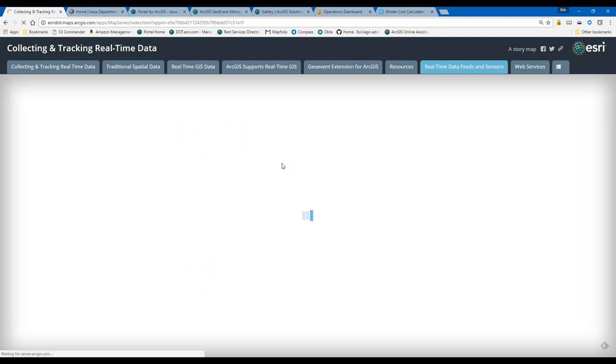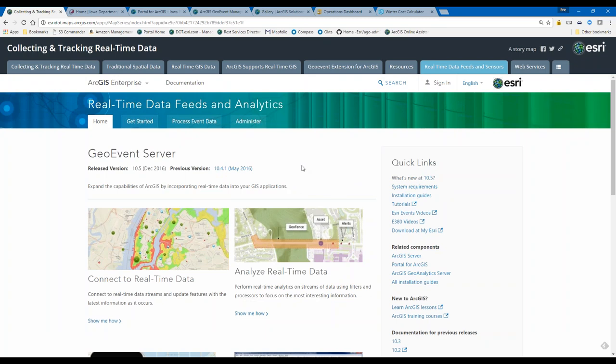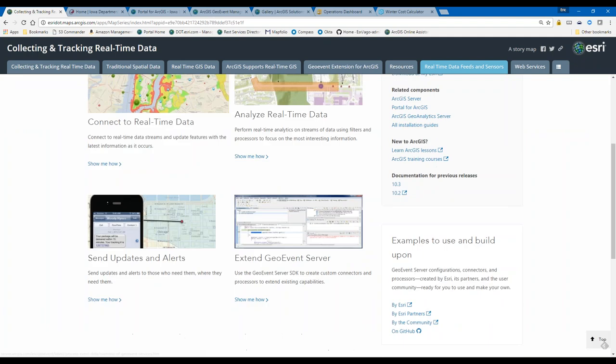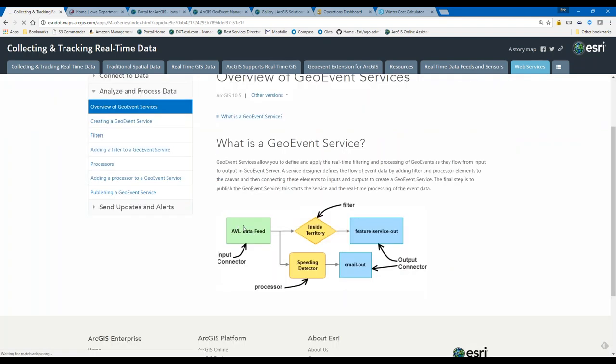GeoEvent Server is based on web services. I can connect to real-time data, analyze it, and send updates out to users. This green box represents an input connector — for example, a Motorola connector providing locations of all my snow plows. Processors and filters then act on that data. A filter may check whether a particular snowplow is within a specific district territory. If it's inside its proper territory, it's written into a feature service.